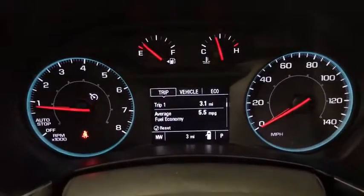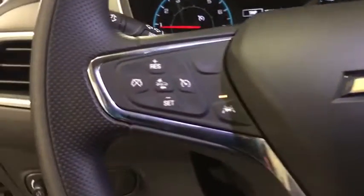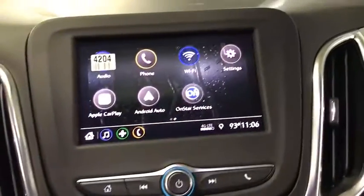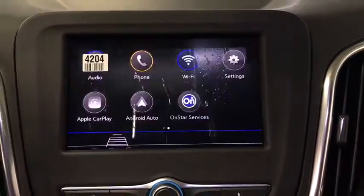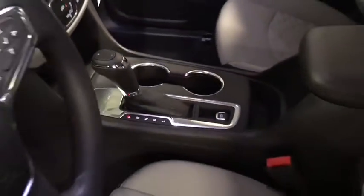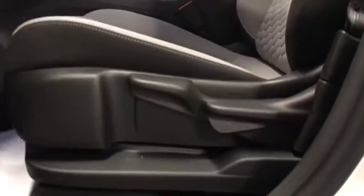Here are some of this vehicle's great options: traction control, dual airbags, power steering, alloy wheels, four-wheel disc brakes, compass, trip computer, security system, electronic stability control, rear window defroster, power windows, overhead console, brake assist, tachometer, remote keyless entry, panic alarm, front bucket seats, rear window wiper, front reading lamps.